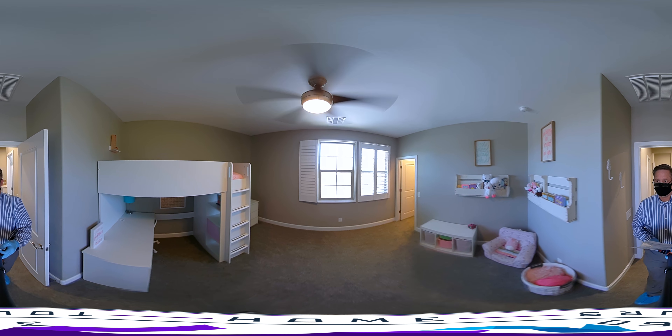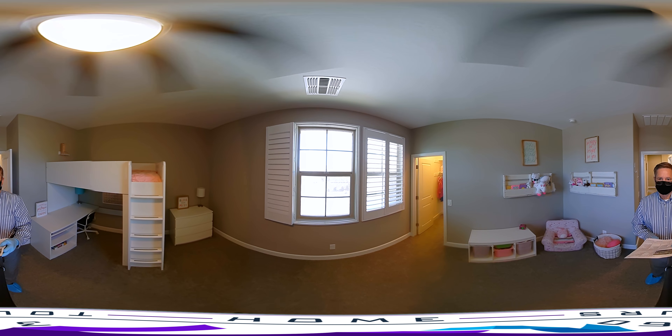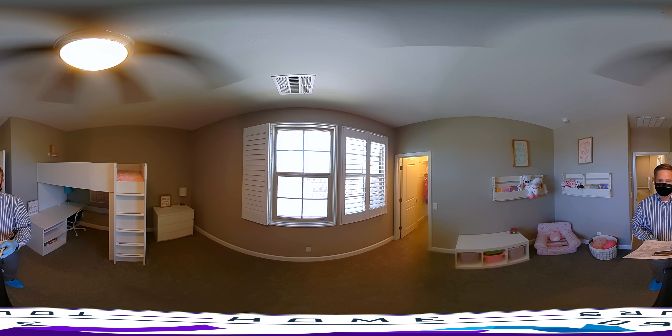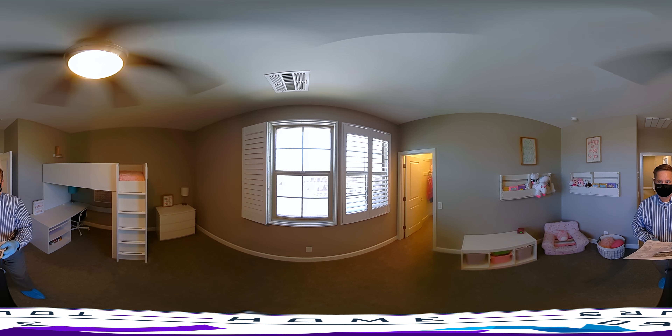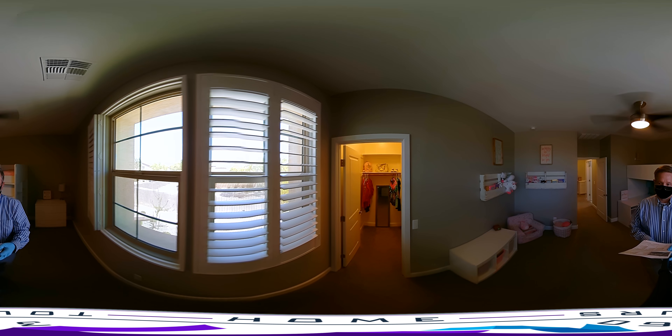Secondary bedroom number one — very good size, lots of natural light. You'll notice the shutters can open, allowing for free movement of air throughout the room. There's a nice walk-in closet with plenty of space.